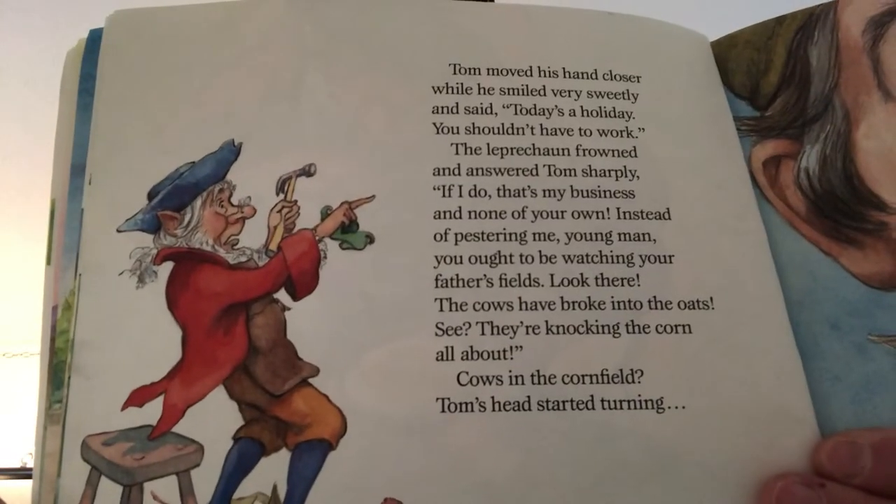Tom moved his hand closer and smiled sweetly, saying, 'Today's a holiday, you shouldn't have to work.' The leprechaun frowned and answered sharply, 'If I do, that's my business and none of yours. Instead of pestering me, young man, you ought to be watching your father's fields — the cows have broken to the oats!' But Tom wasn't fooled by the leprechaun's trick. He grabbed the sly fellow and cried, 'Now you're my prisoner. Tell me, where is your gold?' The leprechaun wiggled and twisted but finally said, 'Tom Fitzpatrick, you're too clever for me. I see you are after me buried treasure, so I'll have to show you where it is hid.'